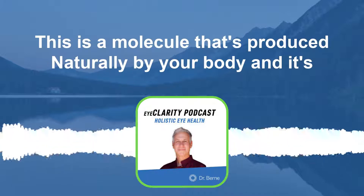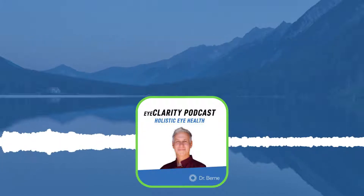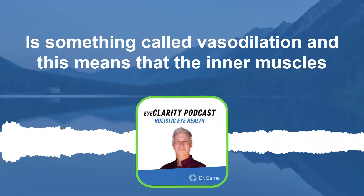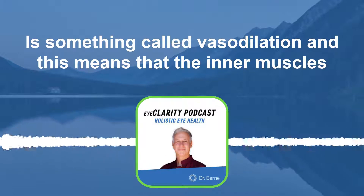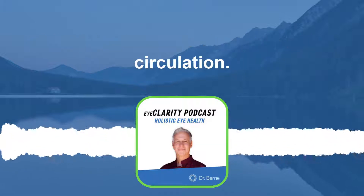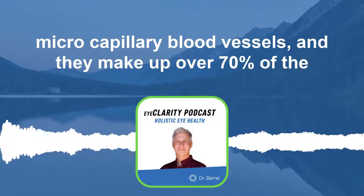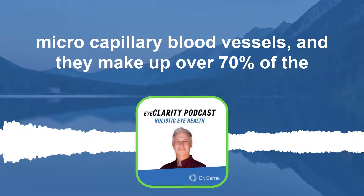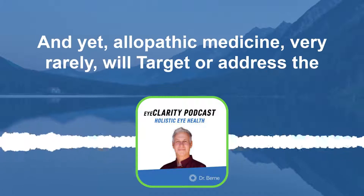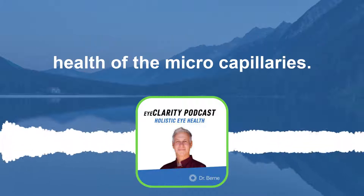Nitric oxide is a molecule that's produced naturally by your body and it's important for many aspects of your health. One of the most important functions of nitric oxide is vasodilation — this means that the inner muscles of the blood vessels begin to widen and this increases your circulation. The blood vessels I want to talk about today are called the micro capillary blood vessels, and they make up over 70% of the circulation in the body.